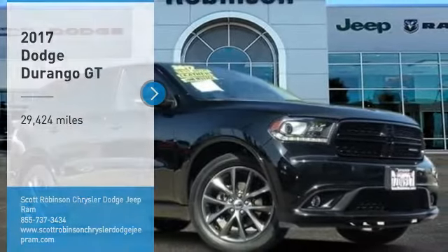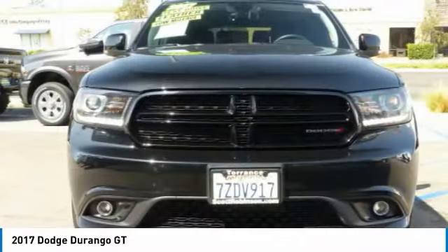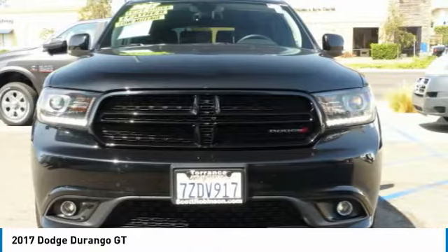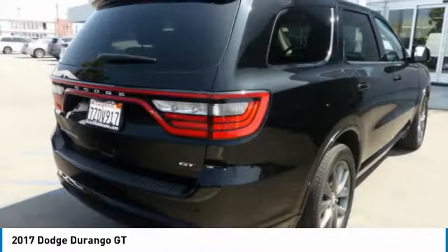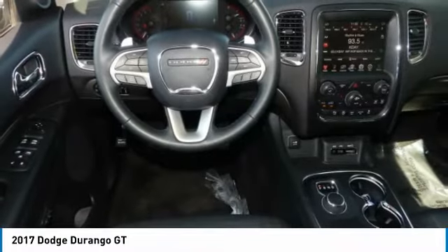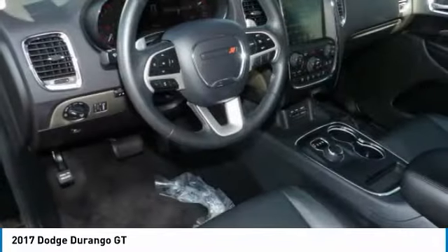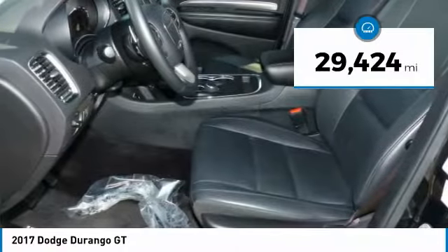You are going to love the 2017 Durango. The Durango allows you and your family to travel in style and comfort. It offers more interior room than most midsize SUVs and has an available third row of seating. Underneath are sturdy body-on-frame mechanicals and the option for a powerful V8 engine. This vehicle has less than 30,000 miles.